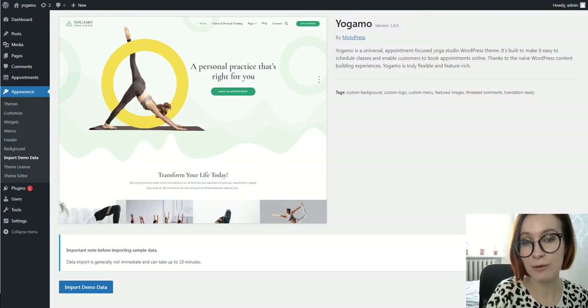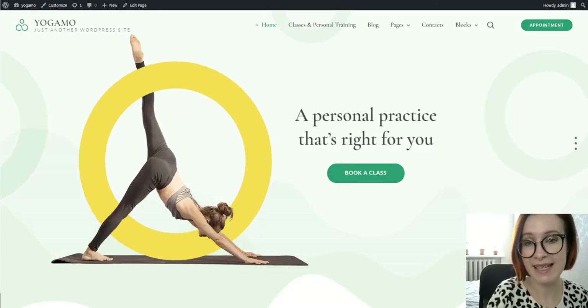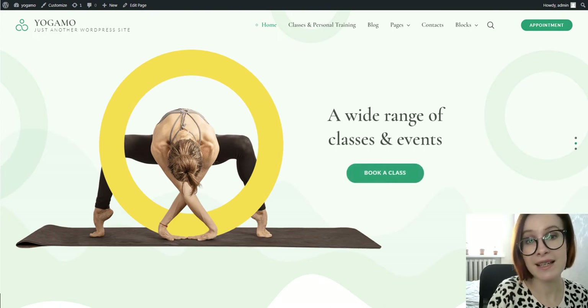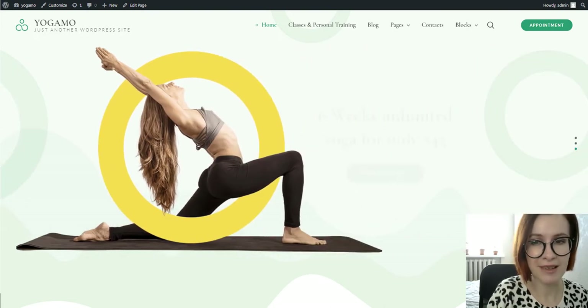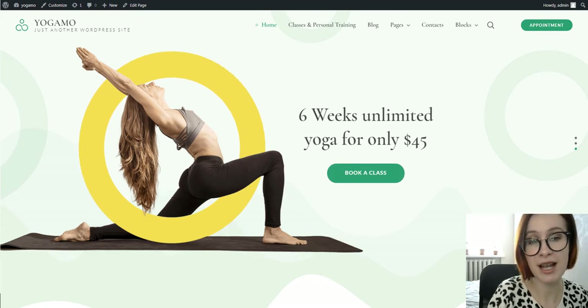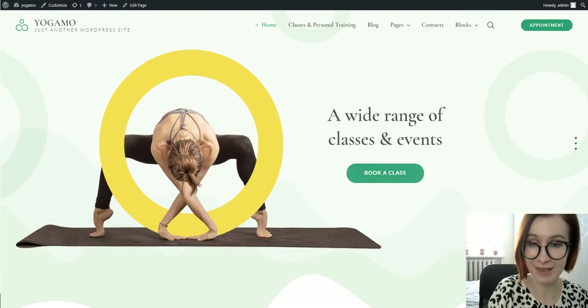Last but not least, the One Click Demo Import plugin will speed up the process of getting your theme to look as nice as in the demo. For any given business, the homepage of the site is its virtual front door. Every detail should make a strong first impression and encourage an intended action. The welcome page of this yoga template prides itself on that.